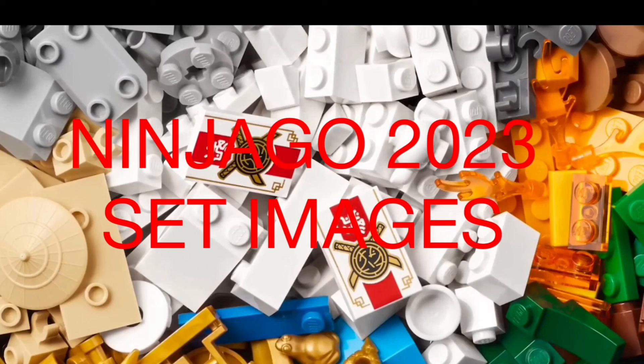Apart from that, I'd definitely love to hear your thoughts and opinions down in the comments below about these 8 Ninjago set images for 2023. As always, hope you guys enjoyed — goodbye!